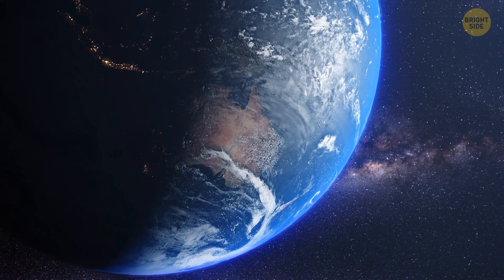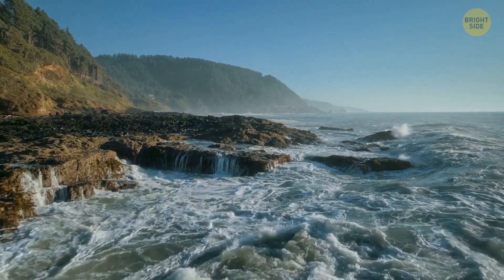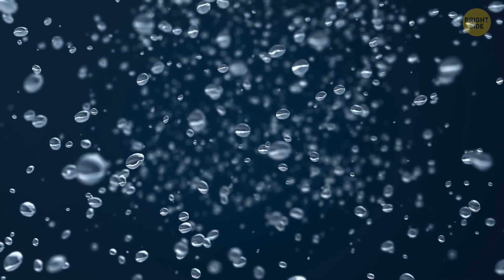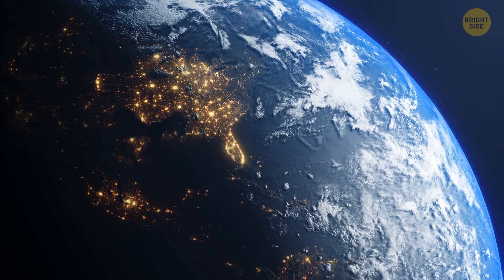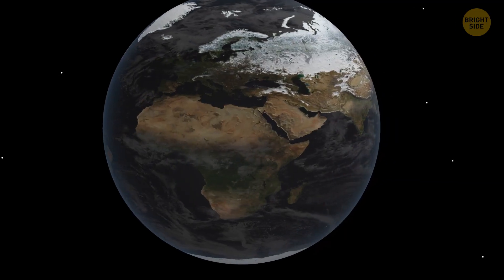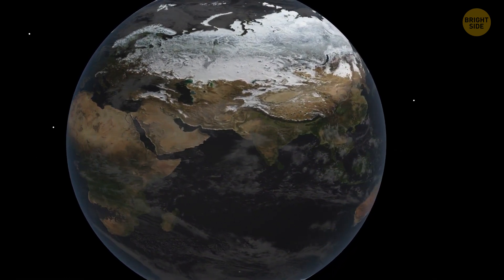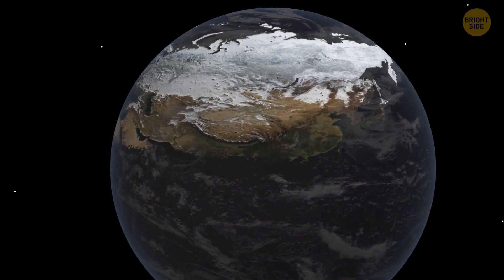Here on our good old planet Earth, water is literally everywhere — not only in the oceans and seas, but also in the atmosphere, in the ground, and even in ourselves. It covers as much as 71% of the surface of our planet. Looks like our planet should have been called 'Water' and not 'Earth.' But what would happen if water and land were distributed equally — what if half the planet became land and the other half was water?